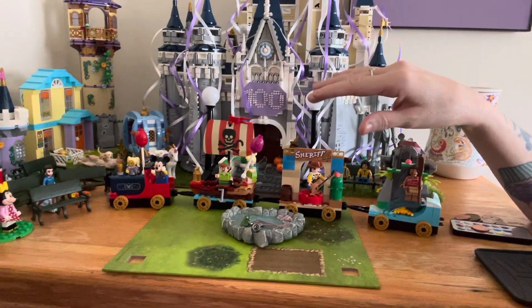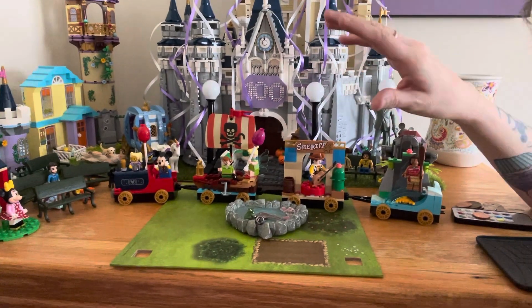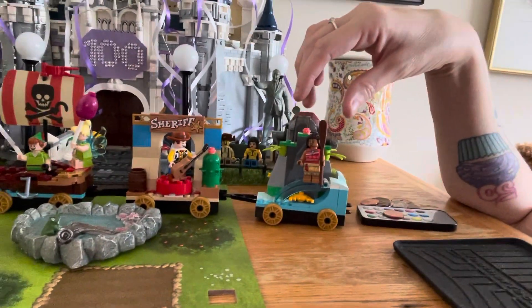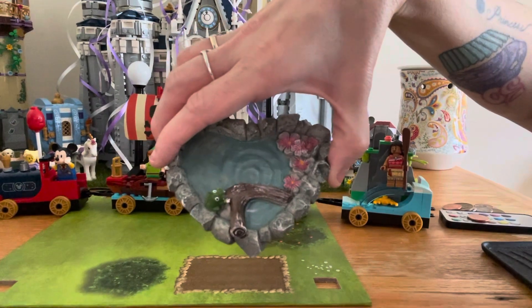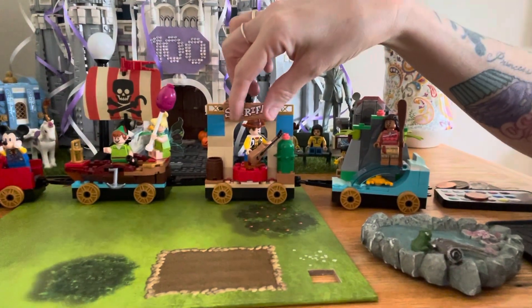I put the Lego celebration train all together. Each car was not even 10 minutes to build — it just went up so fast. The amazing thing is you have Moana and you have Woody. Let me get my little pond out of the way. I purchased this a few years ago from Michael's.